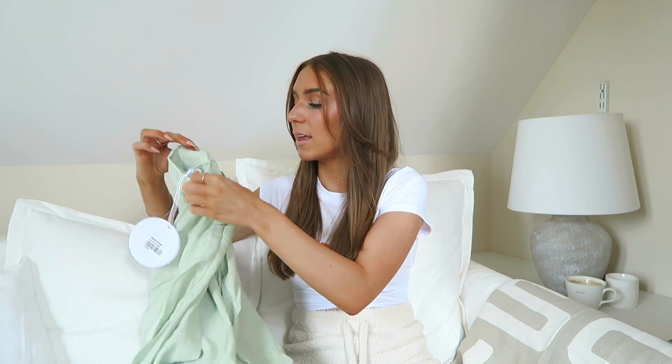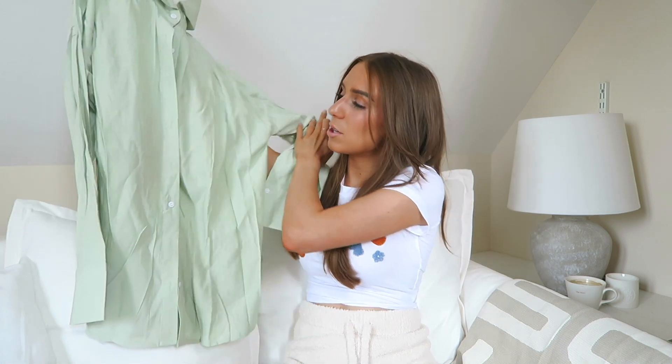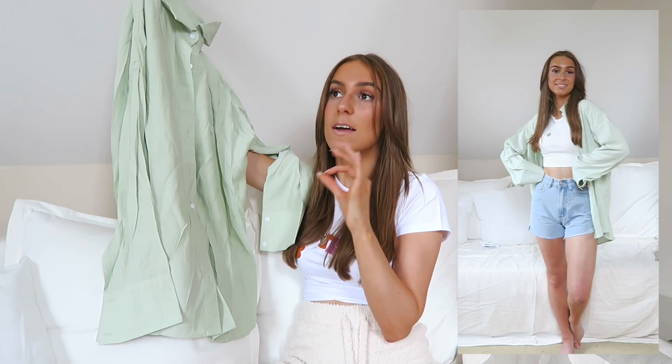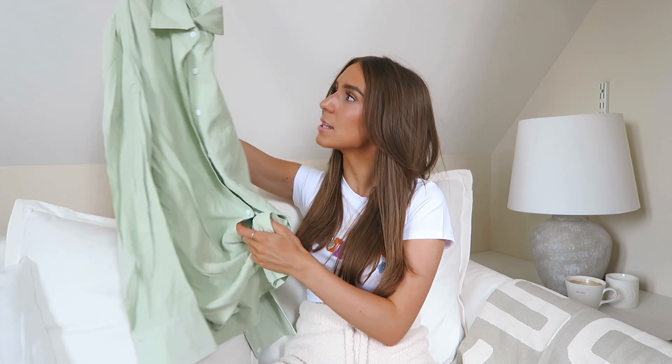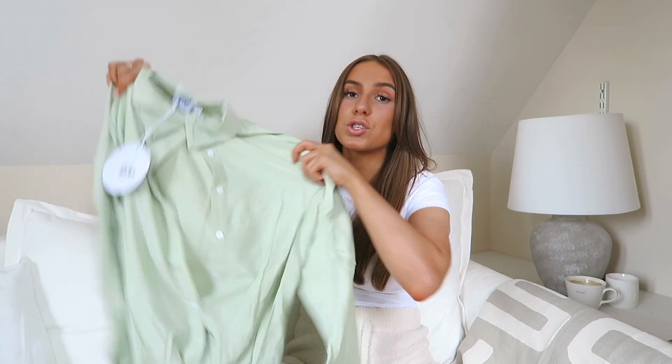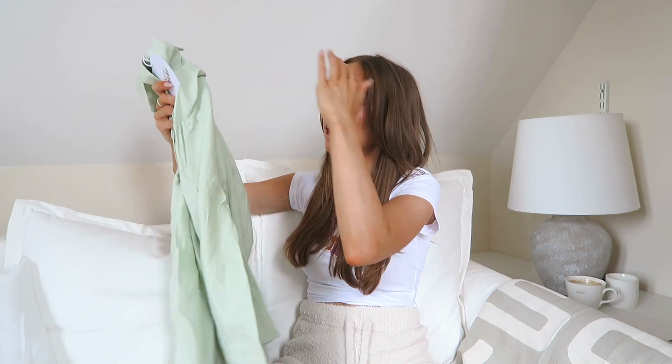Lastly, I got this oversized green shirt — I'm loving this mint chocolate chip ice cream color right now. I got it in a size 8. I think it would look so nice worn open over the white top and denim shorts from earlier, or buttoned up with white shorts like the model had it. It's a really pretty pastel, spring-summery color and such a versatile piece.